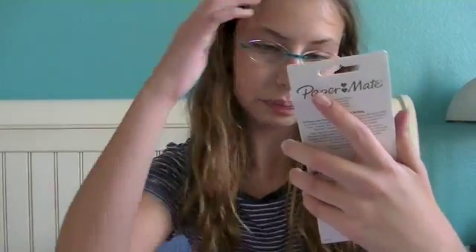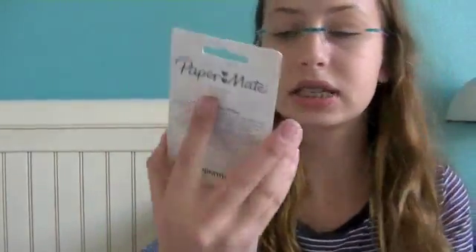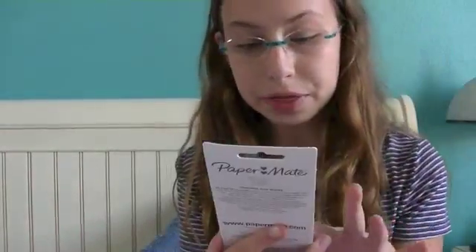Here are my favorite pencils. They're from Paper Mate and they are mechanical pencils. I suggest these a lot because these are the best out of every single one I've ever tried. When I write with these my handwriting improves so much. They come in a lot of variation of colors — I just got a purple and green one because I thought those looked good together. And those are from Target.